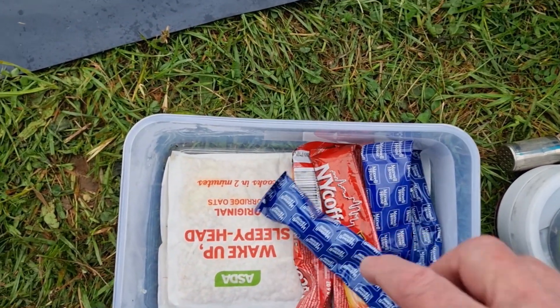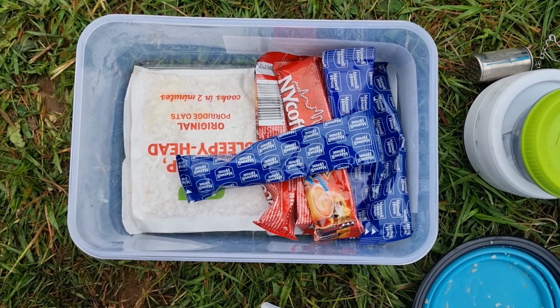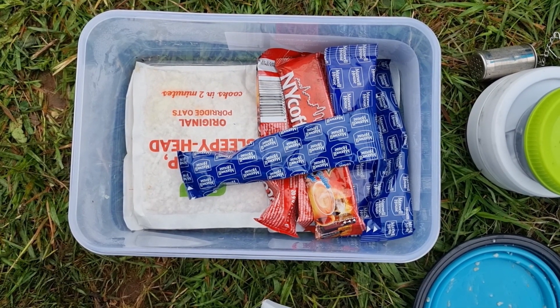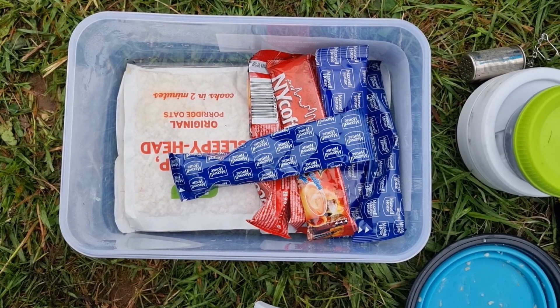Sachets of porridge — I brought six and had two this morning. The orange and blue sachets are instant coffee. I did this time bring instant tea as well — Thai food Q tea.